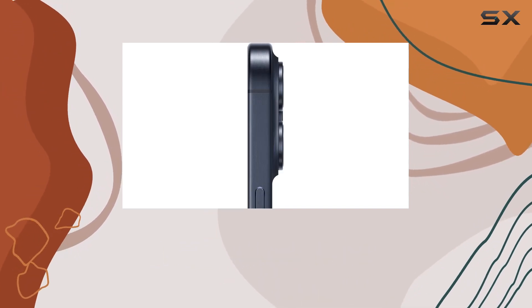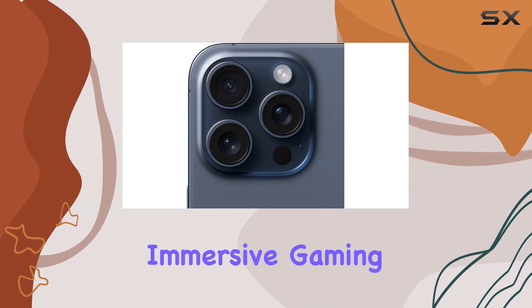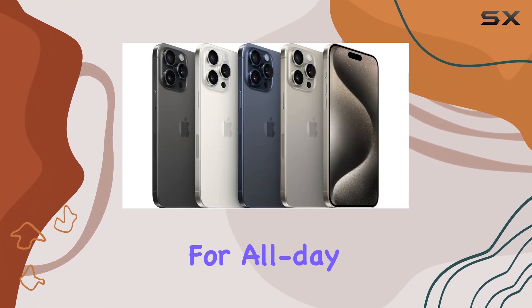Under the hood, the A17 Pro chip delivers a game-changing experience with the pro-class GPU, providing immersive gaming and incredible energy efficiency for all-day battery life.